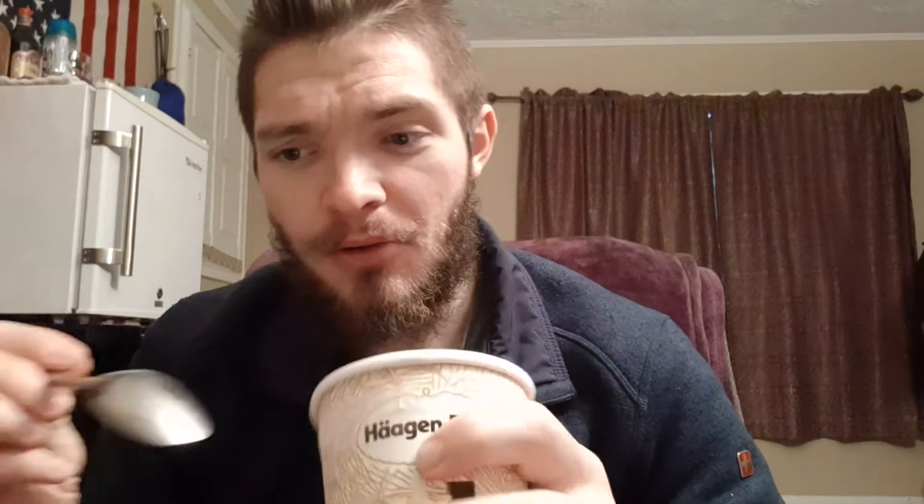I didn't know ice cream was so dangerous, but there it is in its speckled glory. Good vanilla ice cream. Ample chocolate chips.